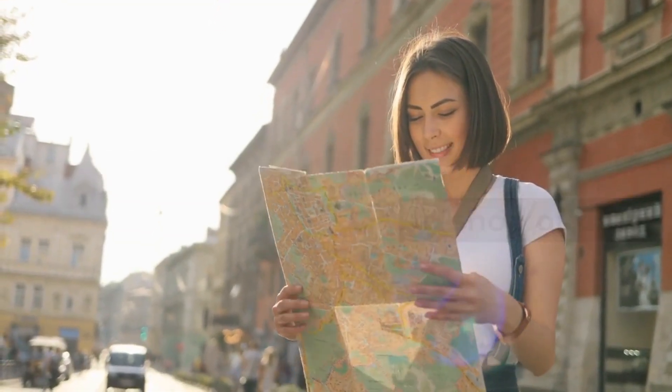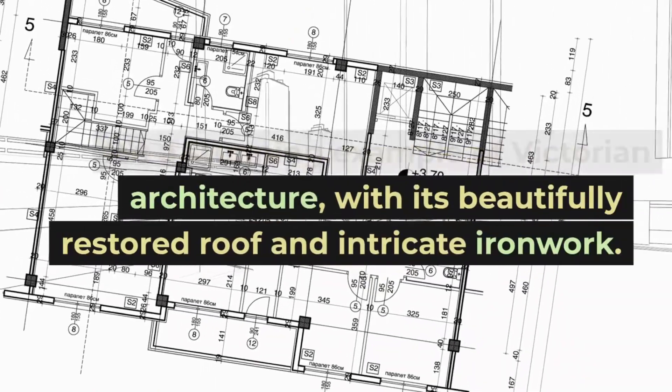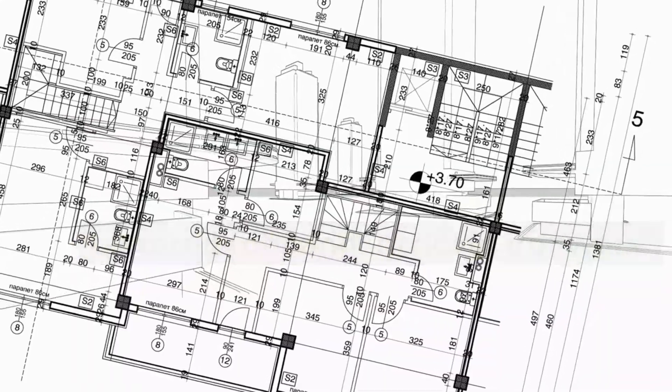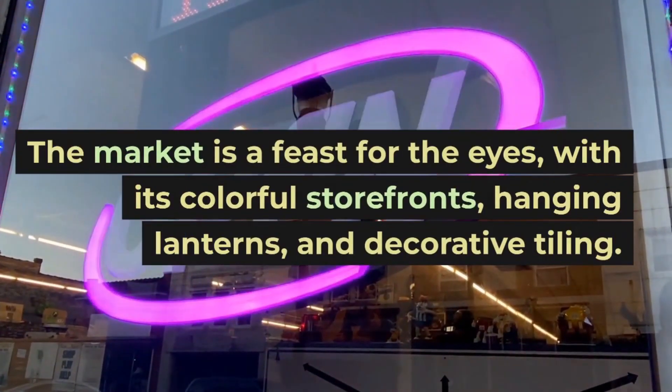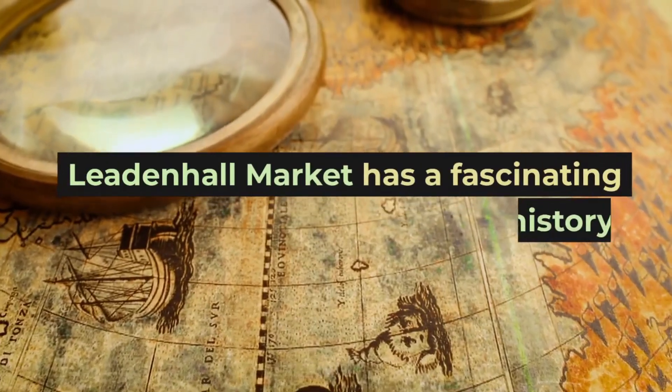Leadenhall Market is not just a place to shop or dine — it's a stunning example of Victorian architecture, with its beautifully restored roof and intricate ironwork. The market is a feast for the eyes, with its colorful storefronts, hanging lanterns, and decorative tiling.